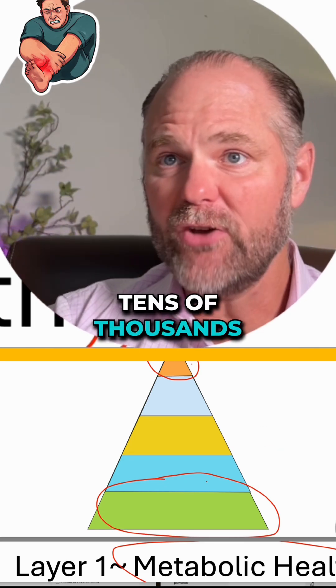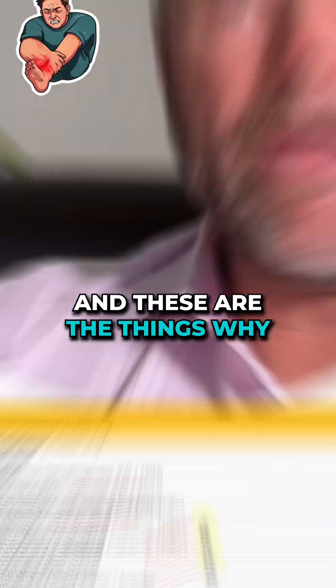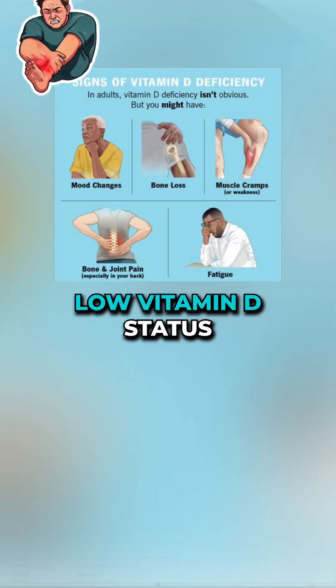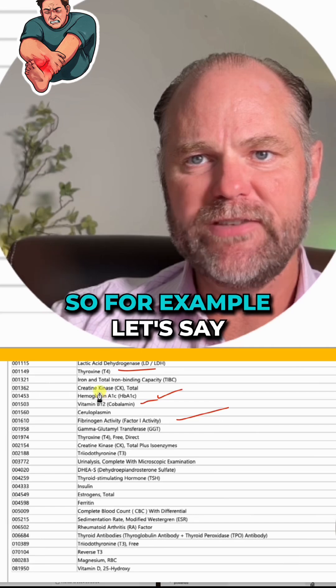Your therapy that you've spent tens of thousands of dollars on is not going to settle in, and these are the reasons why. If you have abnormal blood sugar, low vitamin D status, or low vitamin B12 status, this is a problem. Inflammation — I check about five or six different markers for inflammation.